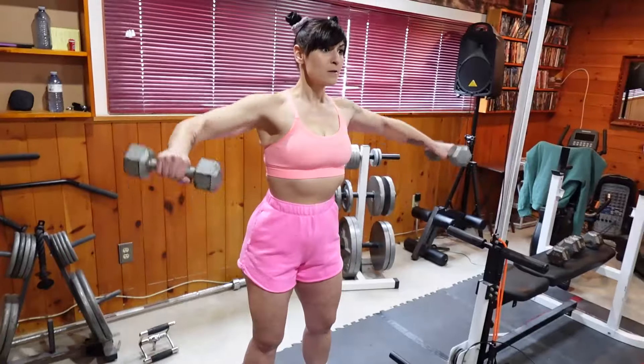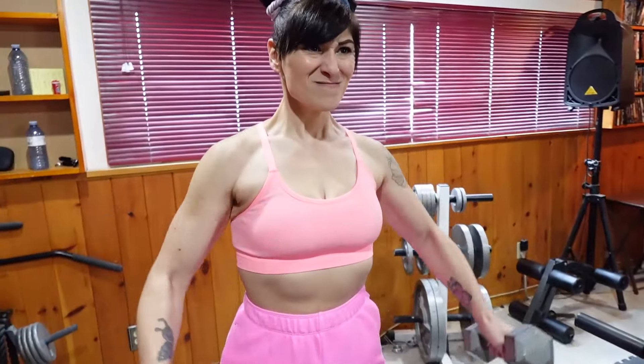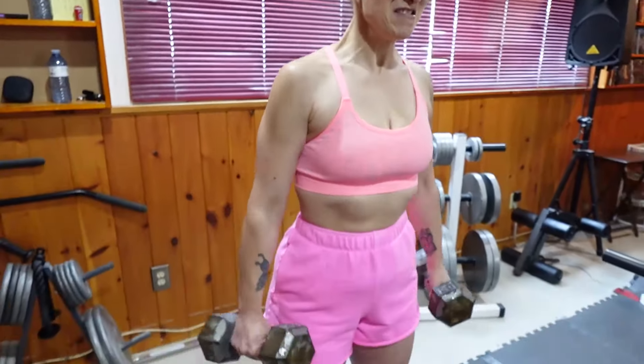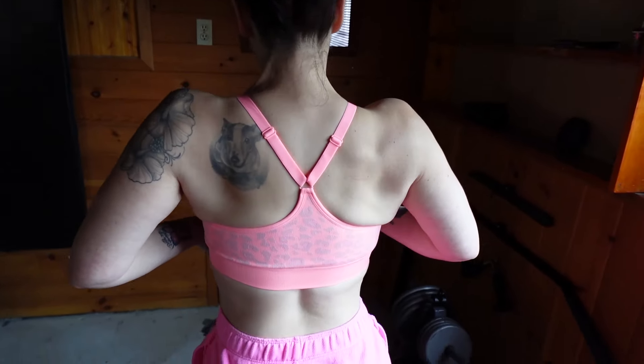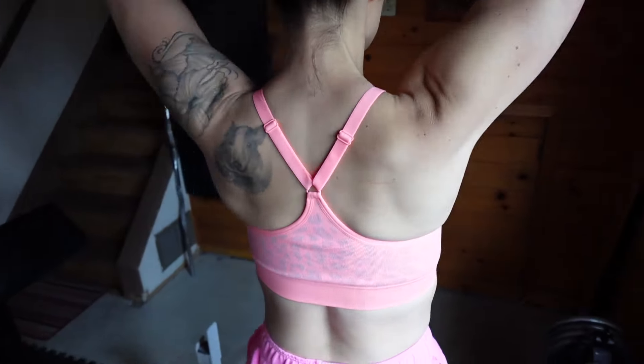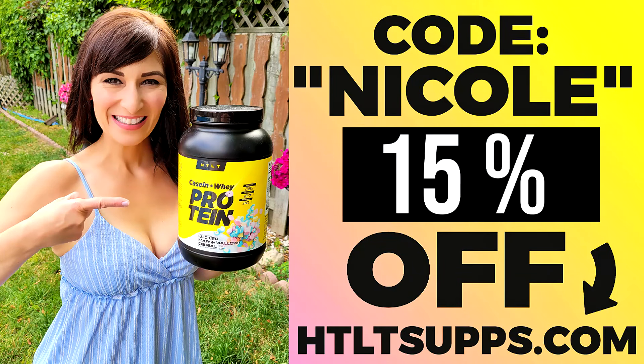And when it came to building muscle, creatine really helped me. After I lost the weight, I started lifting weights to build muscle and I took creatine. Your body does make some of it naturally, but when you're trying to build muscle, this can help even more. It makes my muscles look fuller, helps me lift better and lift a few extra reps with proper form. I also noticed better recovery and less muscle soreness. This is HTLT creatine — code Nicole will save you 15% off and the link will be down below.